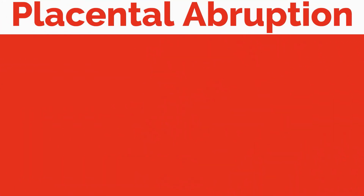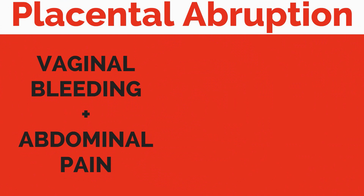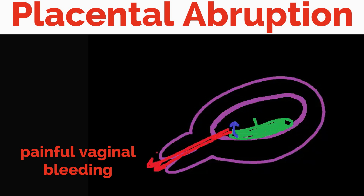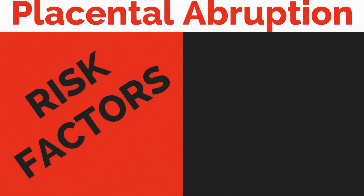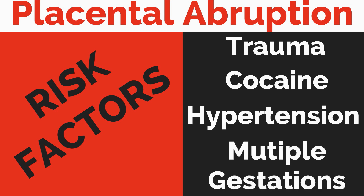Let's now discuss placental abruption. This is an abnormal separation of the placenta, and the classic presentation is vaginal bleeding with abdominal pain. Here is the placenta normally attached to the endometrial wall. If it starts to separate with a placental abruption, there is usually painful vaginal bleeding. Note that there can be concealed bleeding if blood is trapped behind the placenta and cannot exit. The term Couvelaire uterus refers to the extravasation of blood into the uterine musculature, causing the uterus to appear purple or blue. Risk factors for placental abruption include trauma such as a motor vehicle accident, domestic violence or fall, cocaine use, hypertension, and multiple gestations.